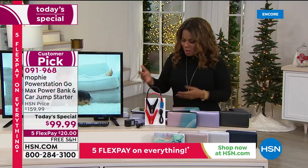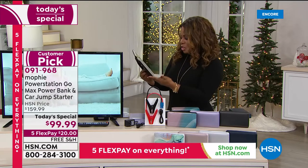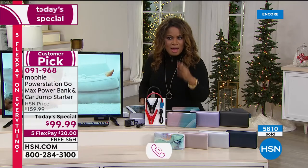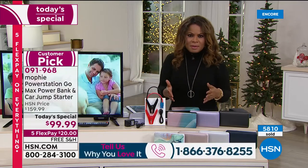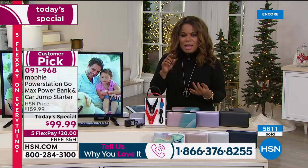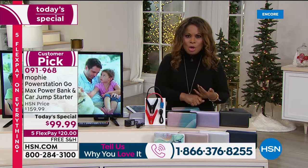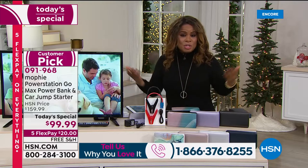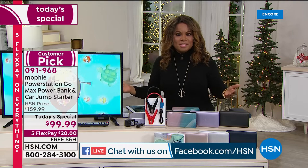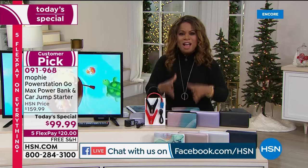We're live on Facebook — shout out to Monica Grace Watson, happy Thanksgiving! She definitely recommends Mophie. It's such an amazing idea for a gift. If your car doesn't start and your battery is low, do you panic? Do you call someone? Roadside assistance can take 30 to 45 minutes. I love that you've got the solution right in your hands.